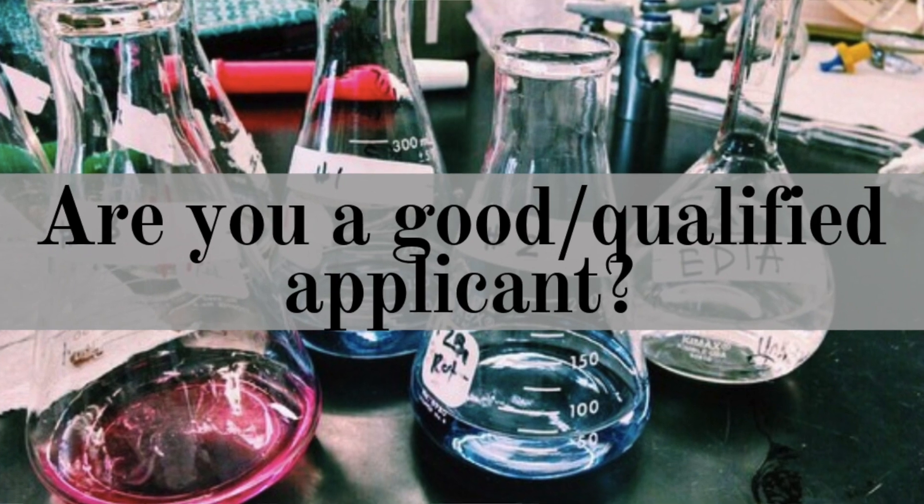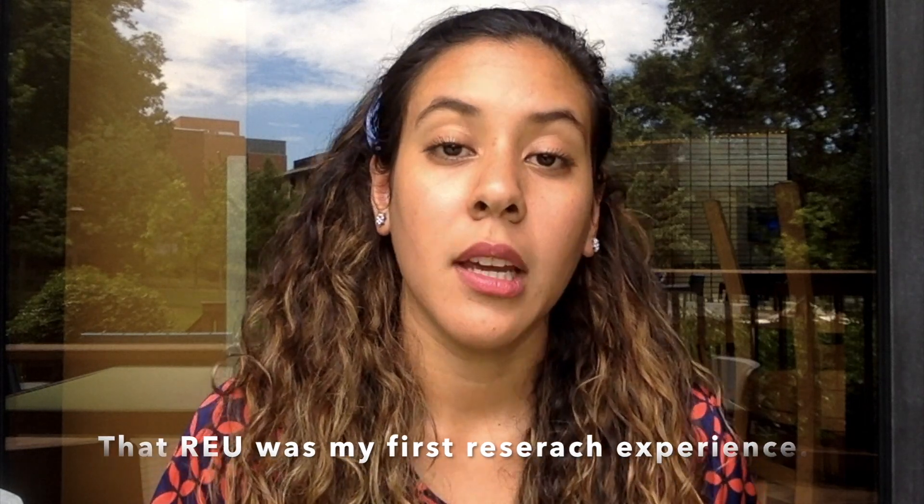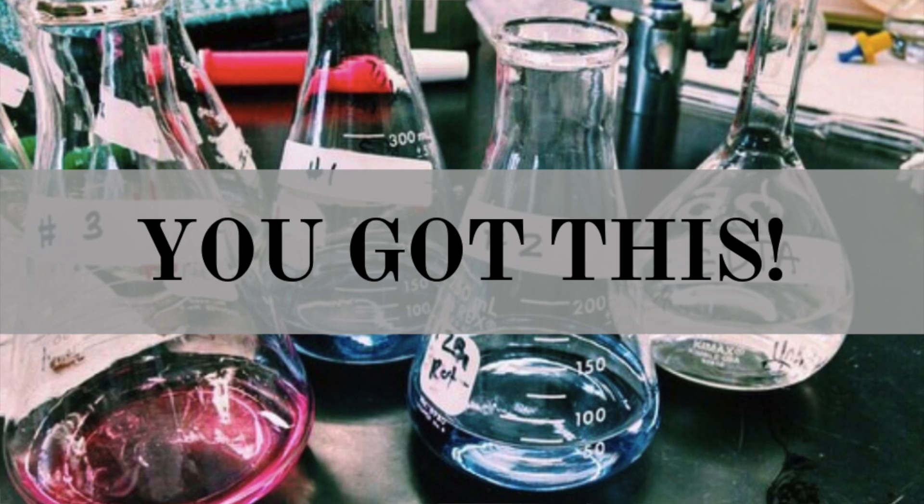Am I a good applicant? When looking into these research programs, they usually have a list of requirements to determine eligibility. Many of these programs don't even require previous research experience, or require you to be at a specific point in your bachelor's degree. Many programs also encourage people from underrepresented backgrounds, as well as women and students from universities without research-intensive environments, to apply. My final message: if you want to do it, please go ahead and try. There's great value in applying and seeing what the outcome is. You got this — you can do it!